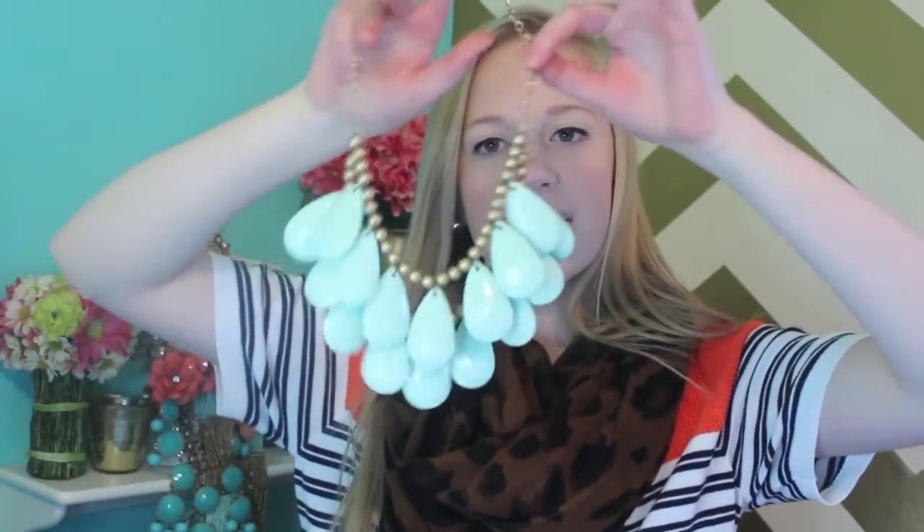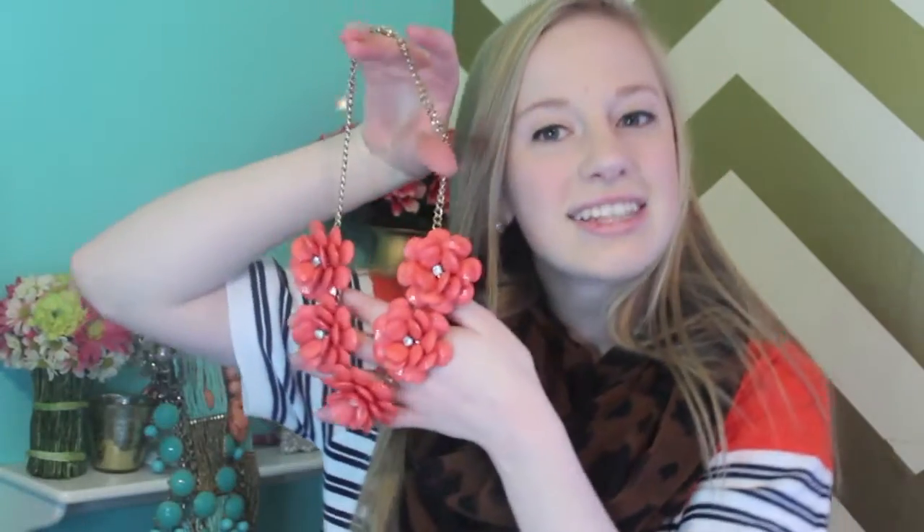The next statement necklace is just this really chunky gold and baby blue raindrop necklace and I love it for the spring. It looks really great with solid colors and I love how chunky it is and how well it lays on your chest.